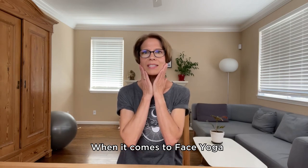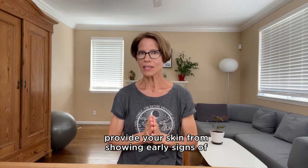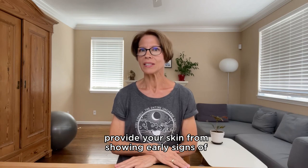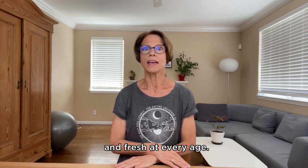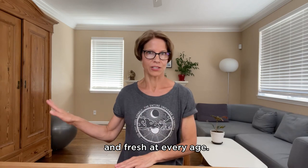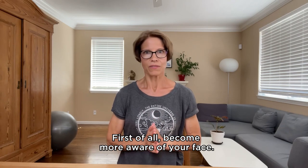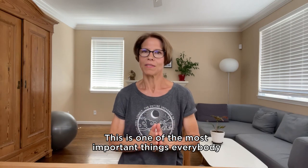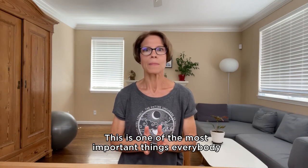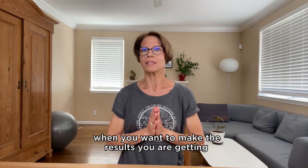When it comes to face yoga, you can do a lot of wonderful things that will prevent your skin from showing early signs of aging and help your skin look young, healthy, and fresh at every age. Face yoga in your 20s is all about prevention. First of all, become more aware of your face — this is one of the most important things to learn if you want to make the results you get from face yoga long-lasting.